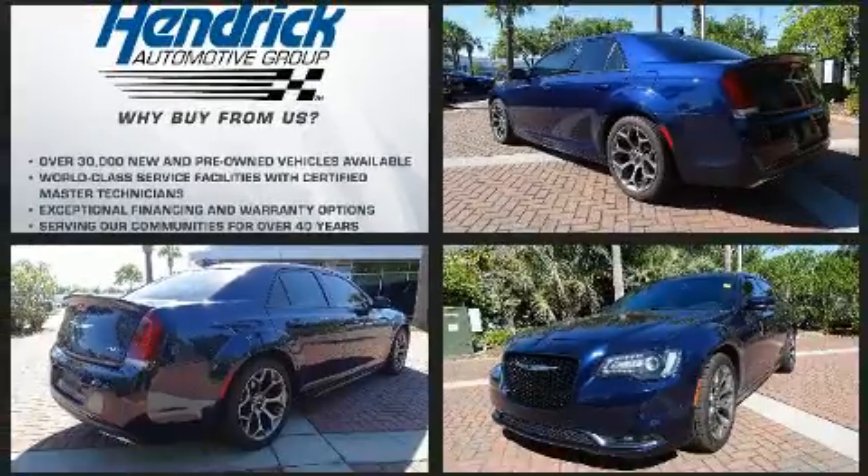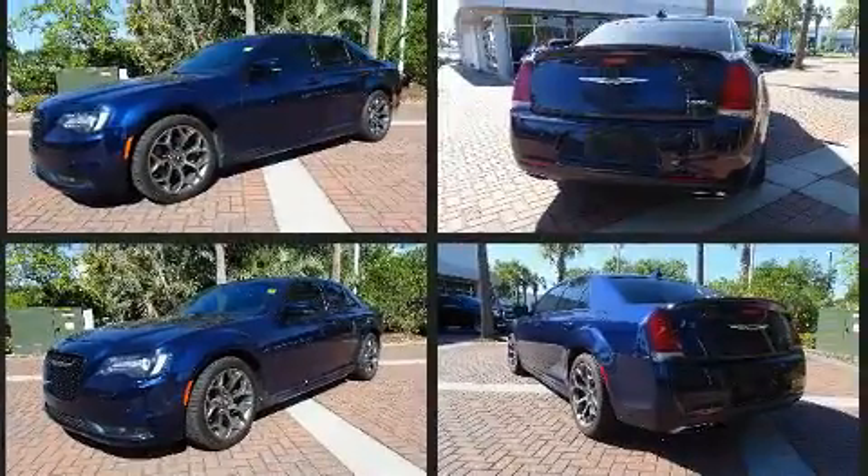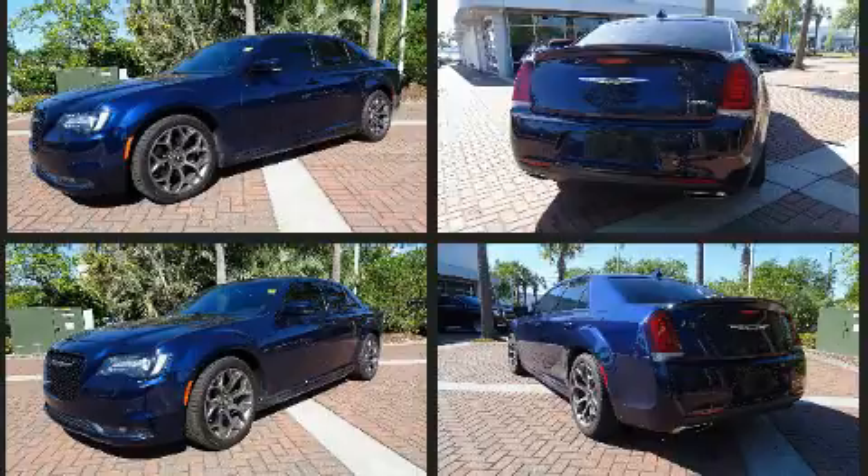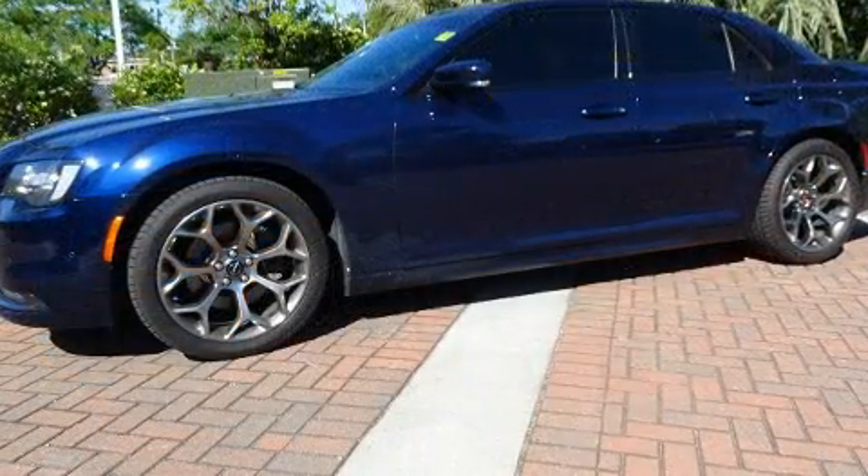All of the premium features expected of a Chrysler are offered, including leather upholstery, power front seats, a blind spot monitoring system, automatic dimming door mirrors, turn signal indicator mirrors, and the power moonroof opens up the cabin to the natural environment.